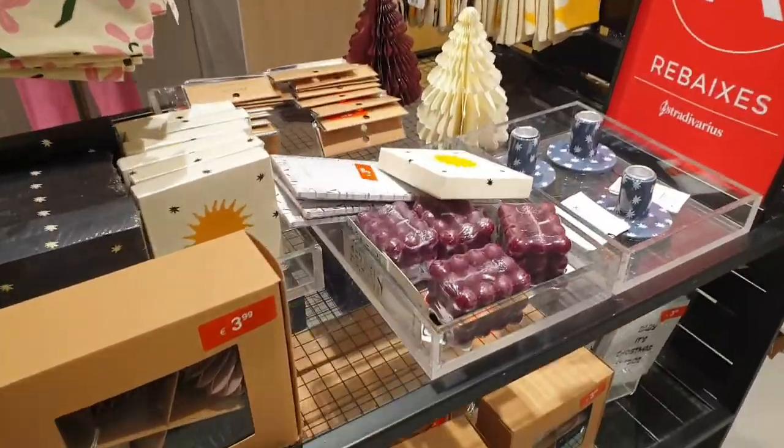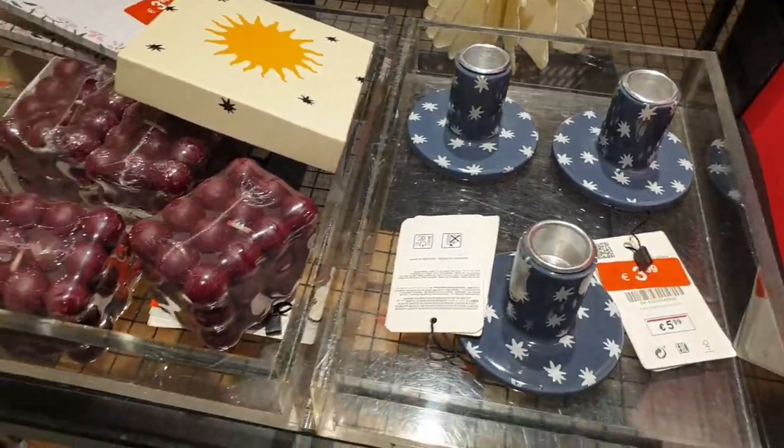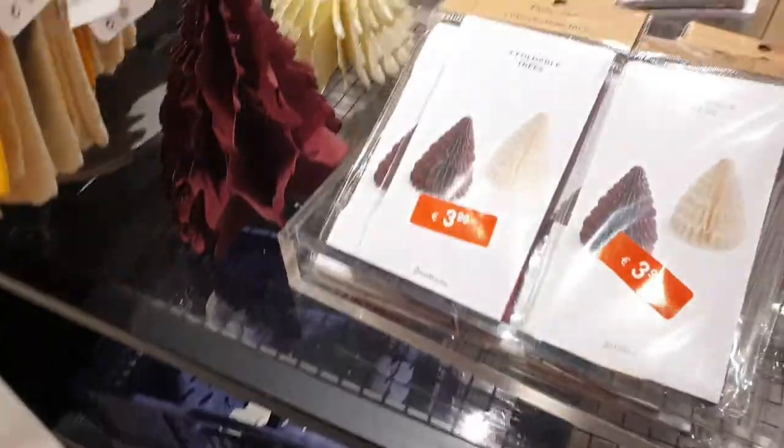You can see different candle stands, candles, even stickers and notebooks. They also have a collection.